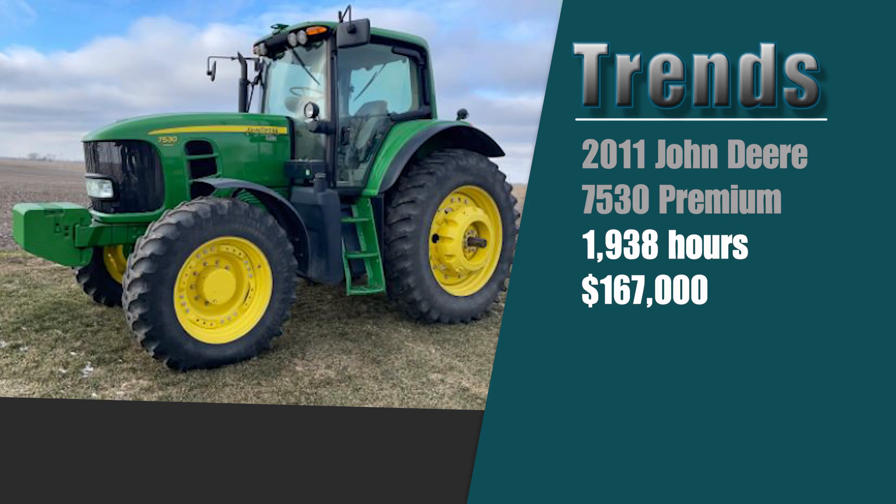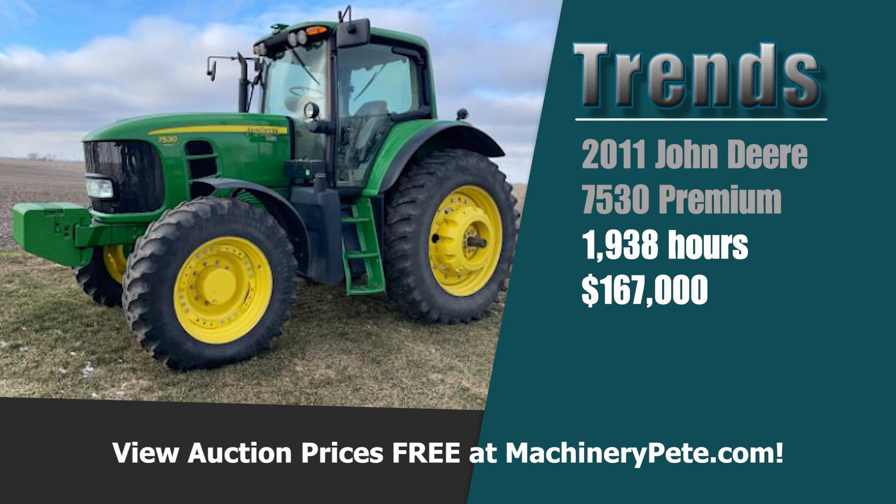It's unbelievable. A 2011 John Deere 7530 Premium with 1,938 hours sold for $167,000 — a record high auction price. And you know what the previous record was? It was $118,000, and that was from 10 years ago. That one had a loader and only 689 hours on it. Just unbelievable.